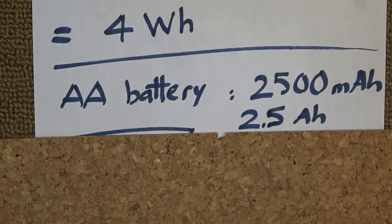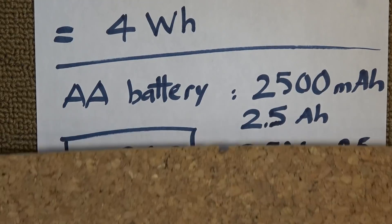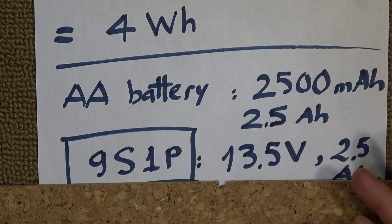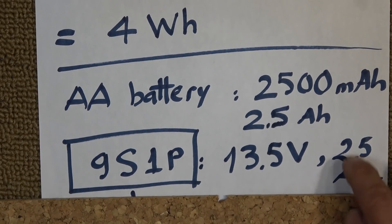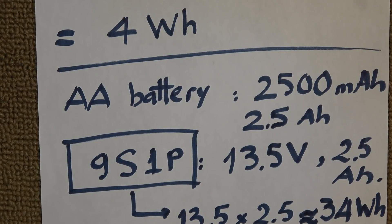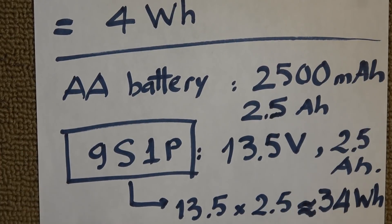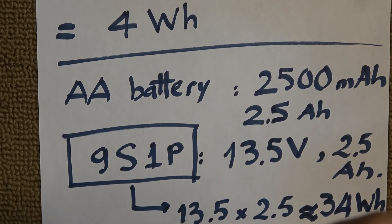A typical AA battery is rated around 2500 mAh, or 2.5 Ah. I need a pack of more than 12 volts to jumpstart the car, so I need to put at least 9 in series — that's 13.5 volts. The capacity is still 2.5 Ah because they're in series. So the total energy in a 9S AA battery pack is about 34 watt hours (volts × amps). It's clear that this 34 watt-hour pack has more than enough energy to start the car, which only requires 4 watt hours.